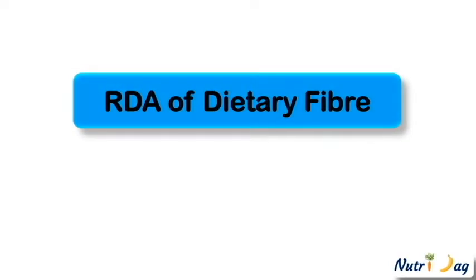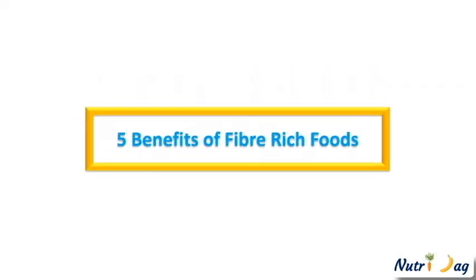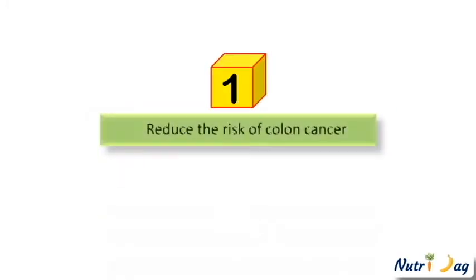Now let us see the recommendation of dietary fiber per day. 25 grams of dietary fiber is recommended for every 1000 kilocalories of energy. Now we will see the amazing benefits provided by fiber rich foods.